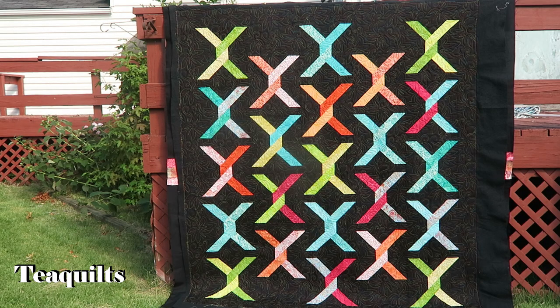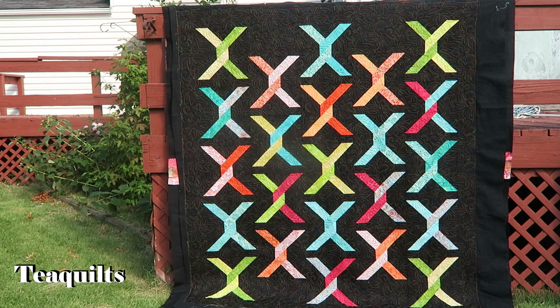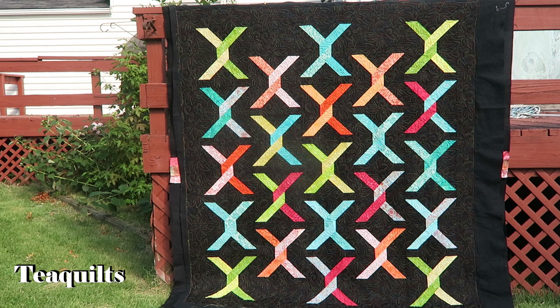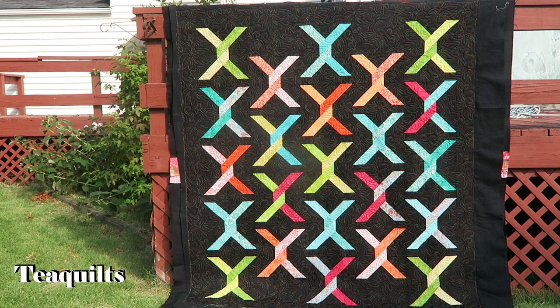Today is August 14th, 2021, and we are still working on the August completions. I'm here to show you three customer quilts of Betsy's. I have left all of the names of these quilts inside, so I will put them on the screen. I do know that this one is a GE Designs pattern — I'm not sure of the name of it, but I have it all on paper so I'll try to remember to put it on the screen.